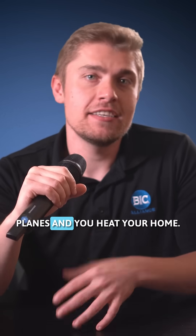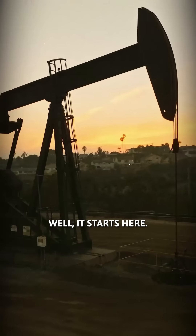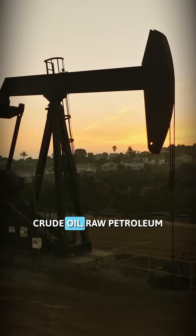You pump gas, you fly on planes, and you heat your home. Where does all that fuel actually come from? Well, it starts here. Crude oil.